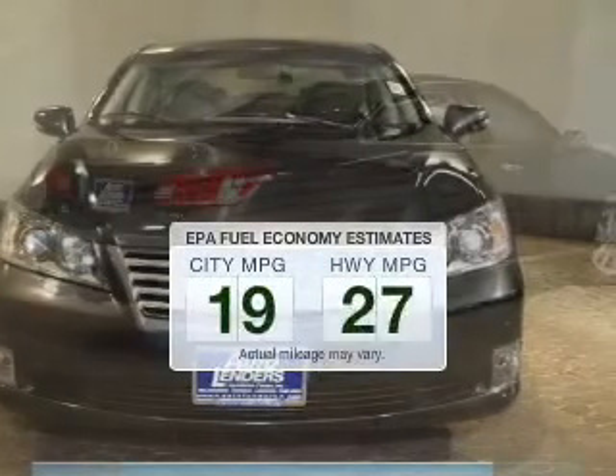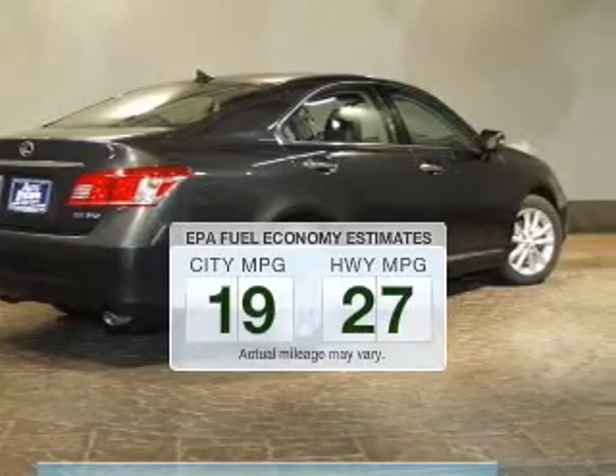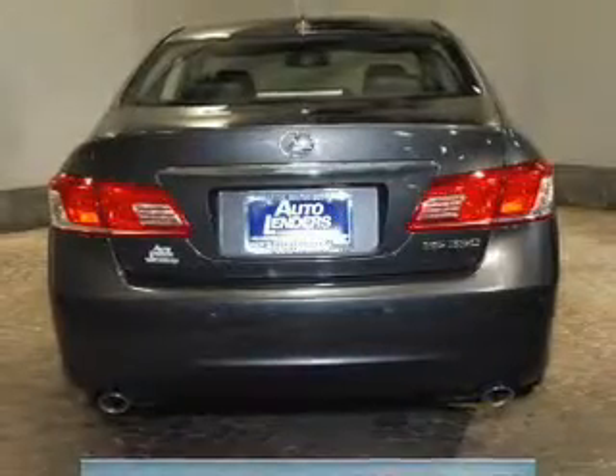Low emissions and the good fuel economy offered in this vehicle are important to you and the environment. The powertrain includes front-wheel drive with a reliable six-cylinder engine that responds smoothly to its six-speed automatic transmission.